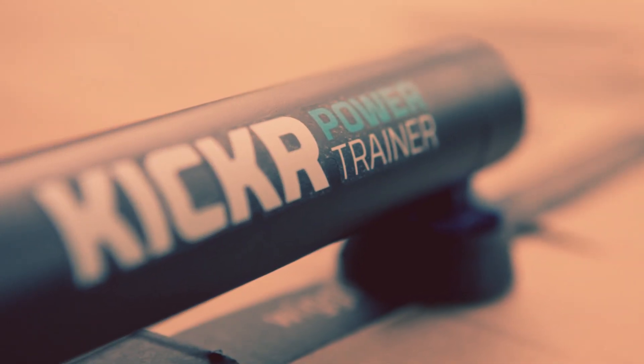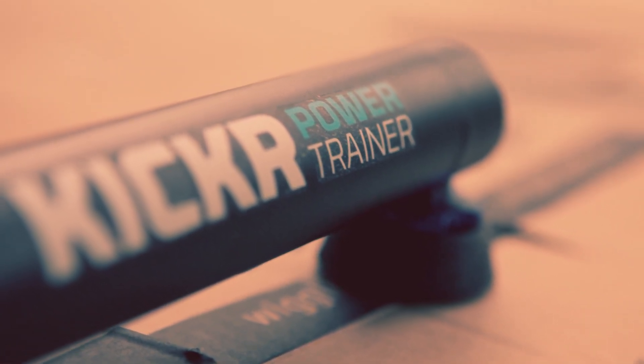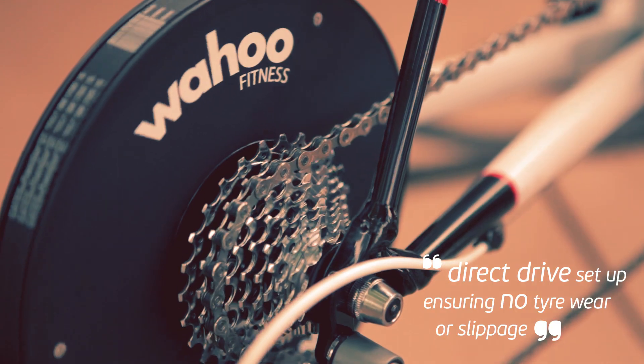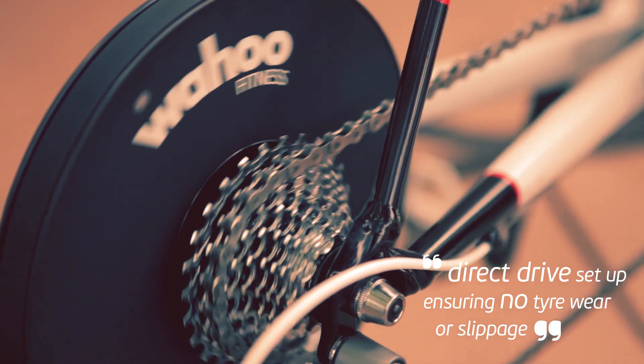First launched in 2012, the Kickr really hit the headlines in 2014 after winning the Eurobike Gold Award. Its direct drive format is so simple: remove your rear wheel, attach your bike to the trainer, plug in and go.